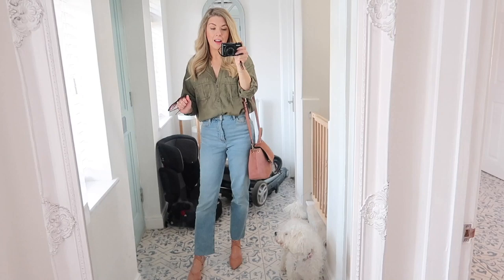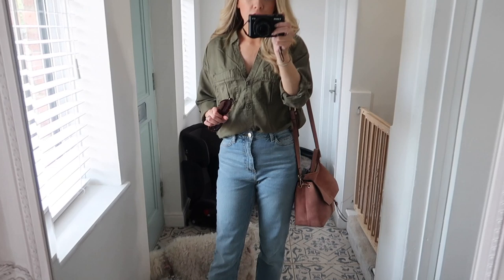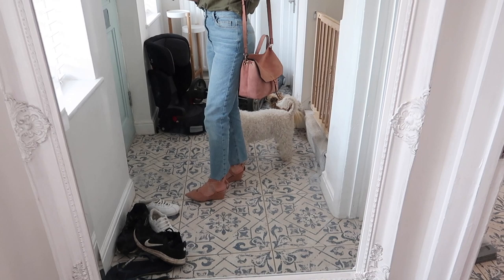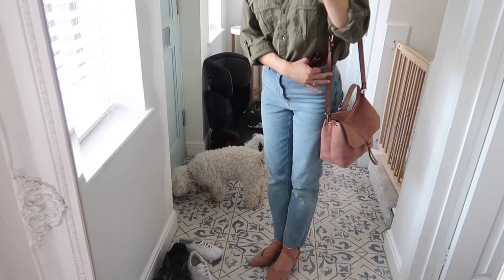So today I'm wearing this little khaki shirt from H&M — I absolutely love it, it's just really versatile. You can style it up to look a little bit more chic, or have it open with something underneath for a more casual look. I have my Primark straight jeans on — these are my favourites at the moment. I actually went and bought another pair because I'm worried something's going to happen to my current pair. They're so reasonably priced and I love the style.